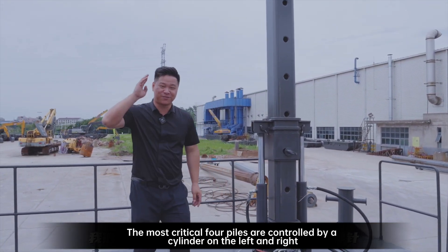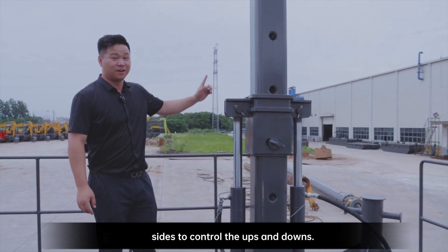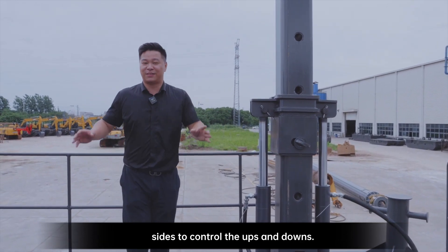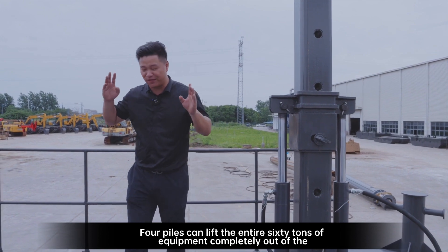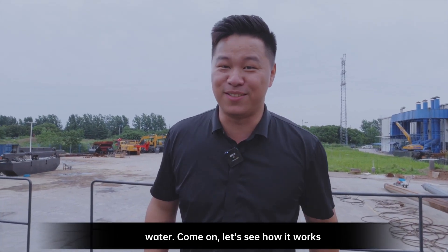The most critical four piles are controlled by cylinders on the left and right sides to control the ups and downs. These four piles can lift the entire 60 tons of equipment completely out of the water. Let's see how it works.